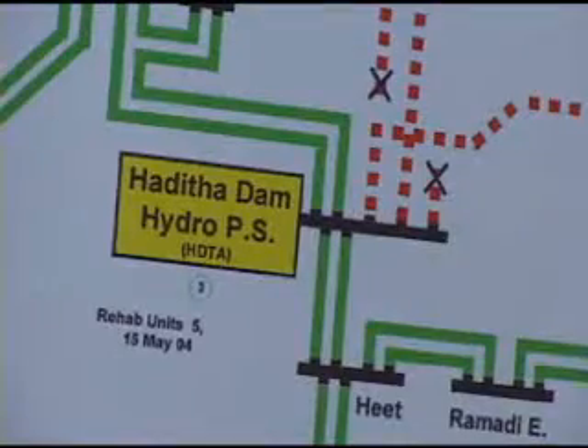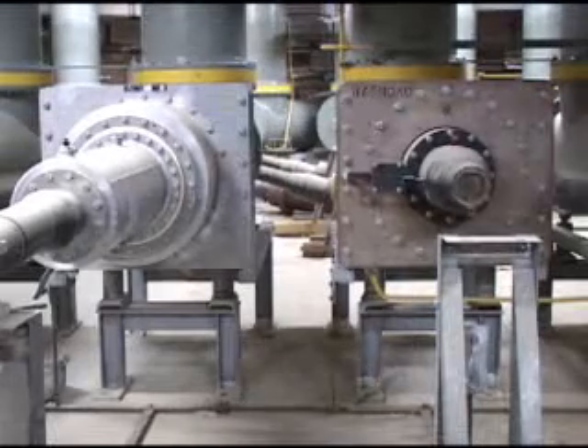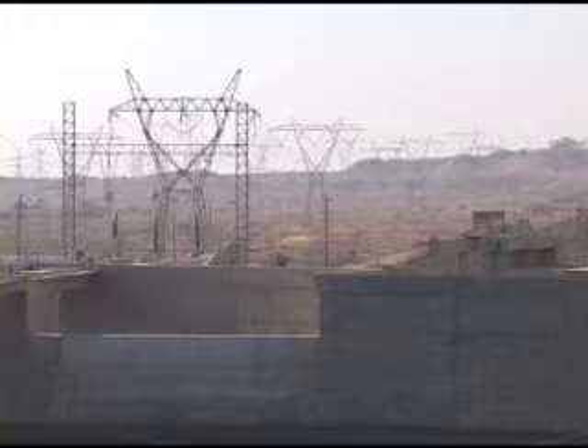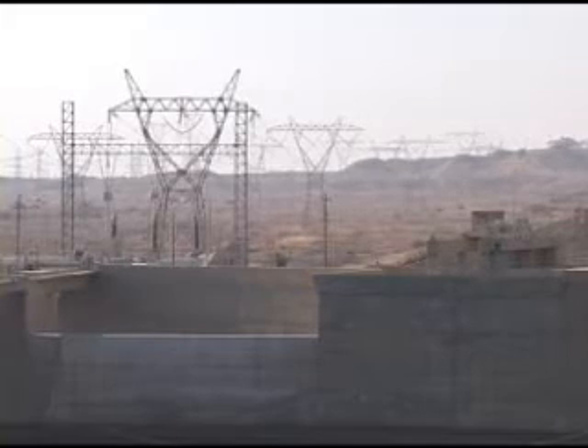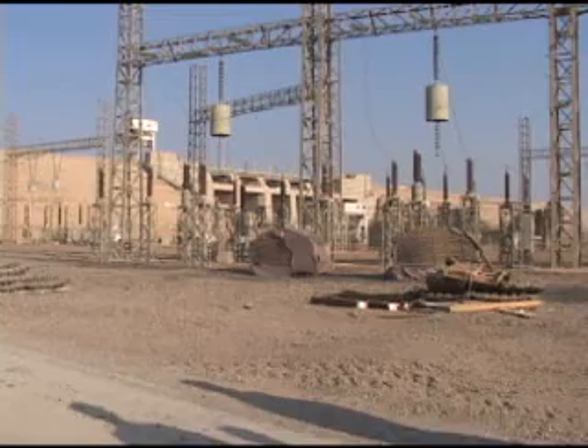Transmission is also an issue. In the belly of the dam, these 400 kilovolt lines to Al-Anbar province are plugged in, but the line to Baghdad ends in a stub. Right now, power lines are being strung across the desert and may be ready by summer. We're putting in the 400 kilovolt lines throughout the different regions of the country — it really needs that juice to be able to continue to grow and prosper.